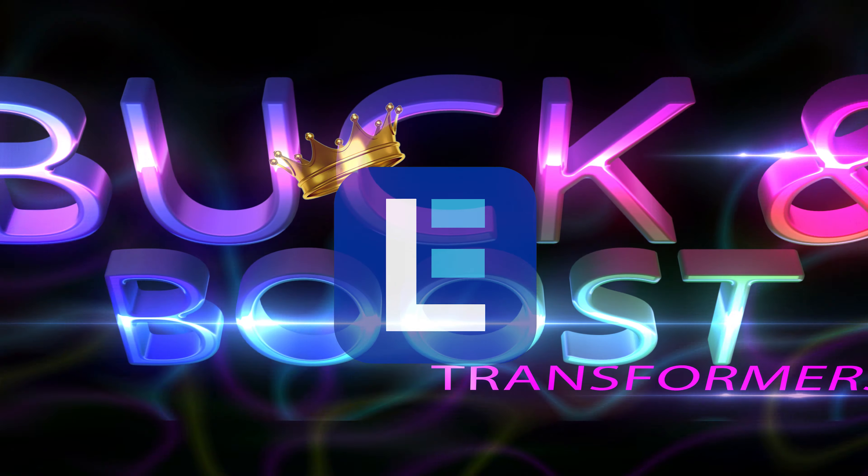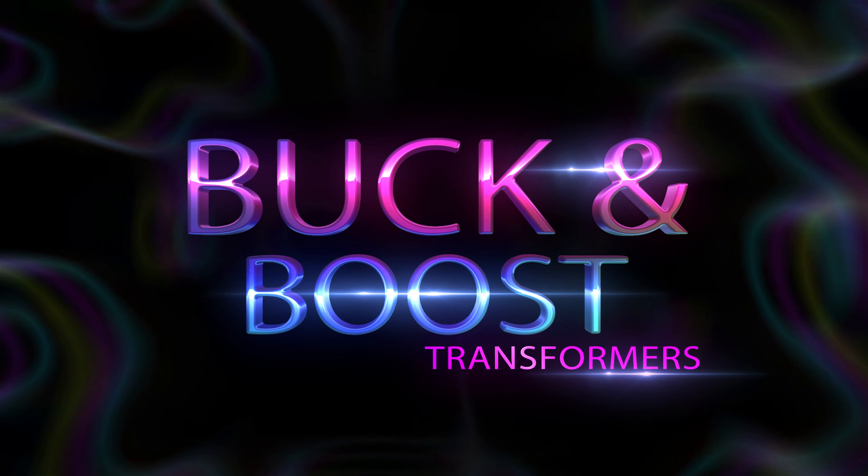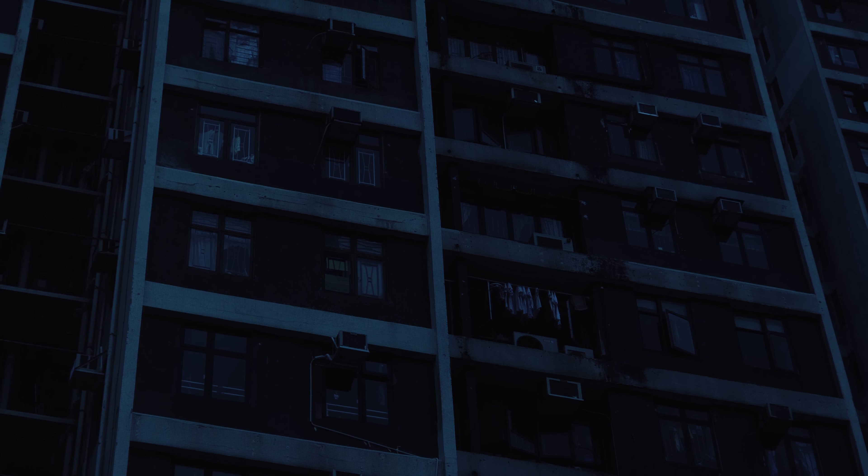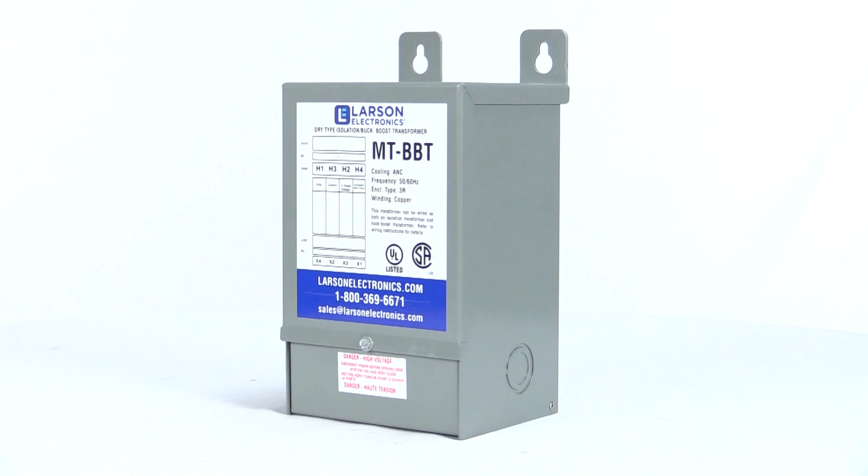Larson Electronics is the king of buck-and-boost transformers. We always have all units in stock and ready to ship immediately no matter where you are. If you've ever been in a situation where your equipment goes down because of the power company, then you know how frustrating it can be. Don't let that happen. Get a buck-boost transformer today.